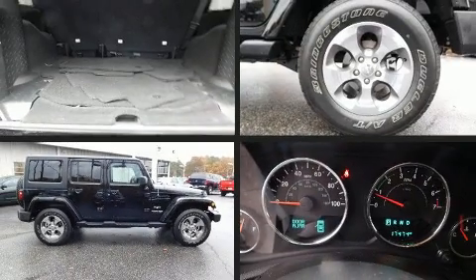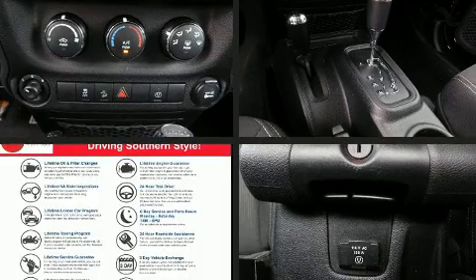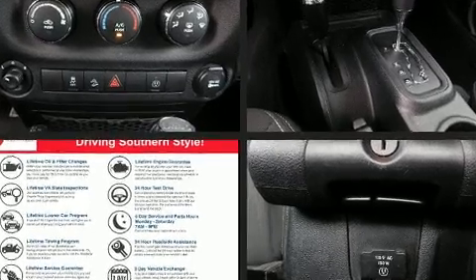Treat yourself to a test drive in the 2018 Jeep Wrangler JK. With less than 20,000 miles on the odometer, this four-door sport utility vehicle prioritizes comfort, safety and convenience.